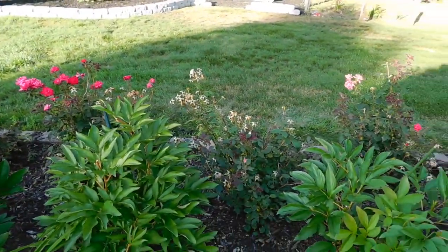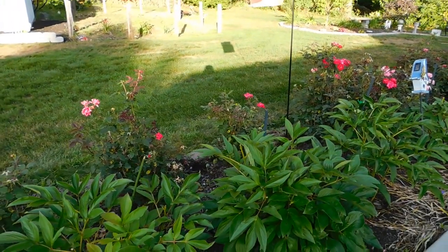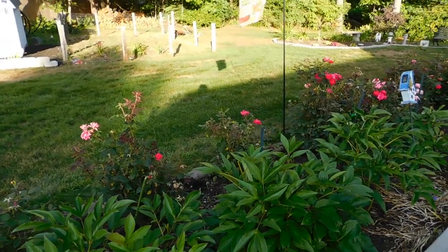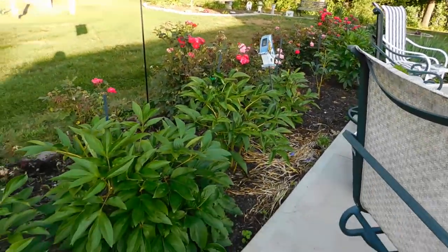And then behind there, the knockout roses are starting their second bloom. You don't really have to deadhead them, but if you do it kind of speeds them up. I was kind of late in deadheading them, so they'll be coming back soon. And then the peonies are all done.